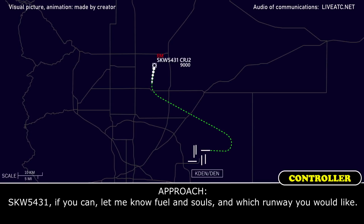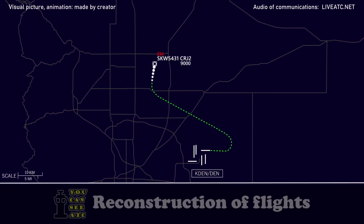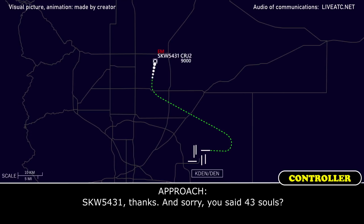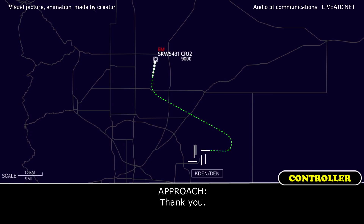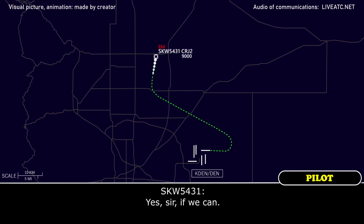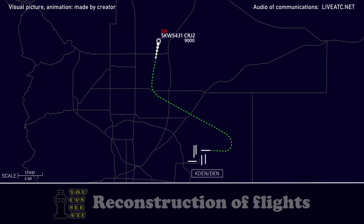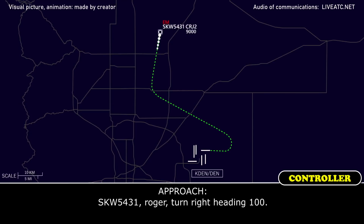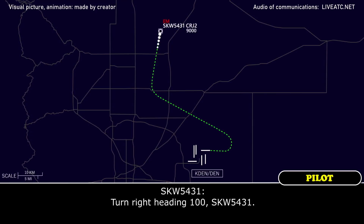Skyward's 5431, if you can let me know fuel and souls, and which runway you would like. 200 pounds of fuel, one soul onboard for Skyward's 5431, we'll be good. 5431, thanks — you said 43 souls? Yes, sir. Okay, 5431, did you just want to maintain your present altitude? Yes, sir. Okay, thanks. Yes, 5431, roger, turn right heading 100. Turn right heading 100, 5431. Yes, 5431, turn right heading 100 — when you get to the airport, 1 o'clock and 25 miles. Still on site, 5431.